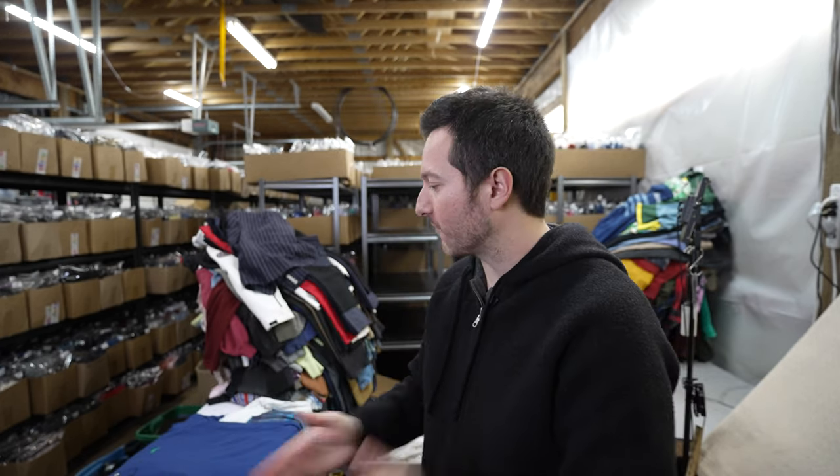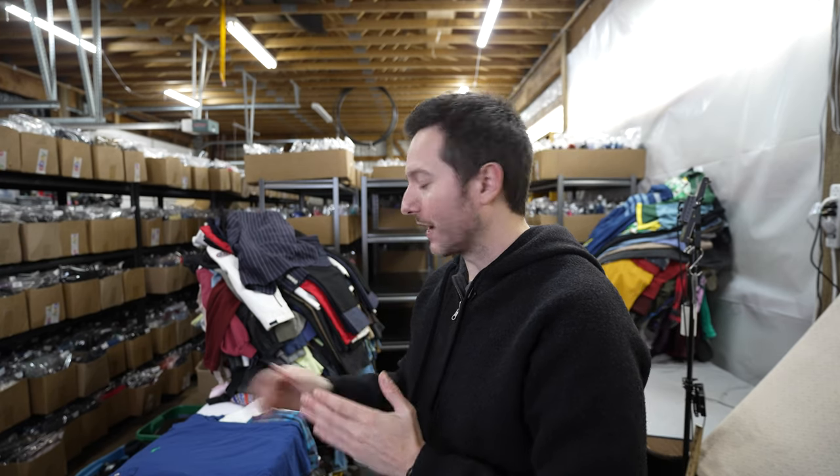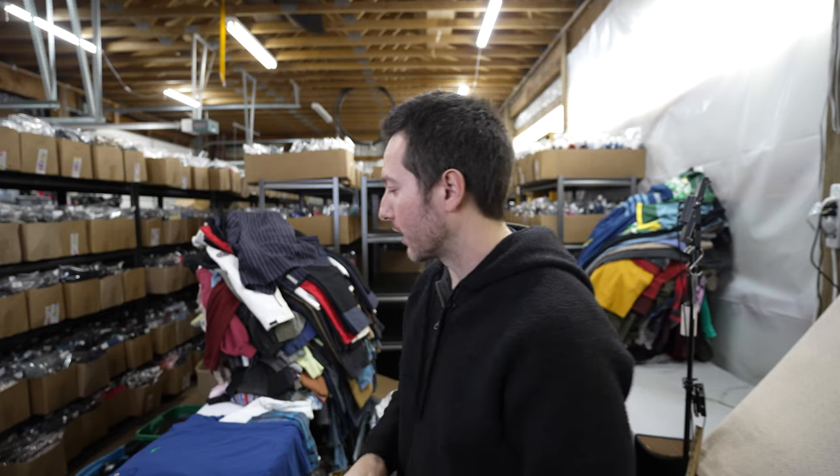I've been liking going through the blazers because no one ever goes through them. I can go through them fast with just a couple brands in mind, and I'm adding that to my sourcing cycle.